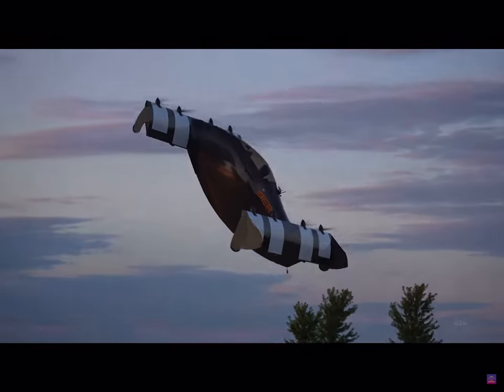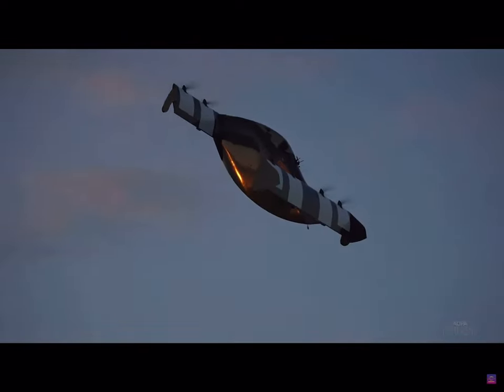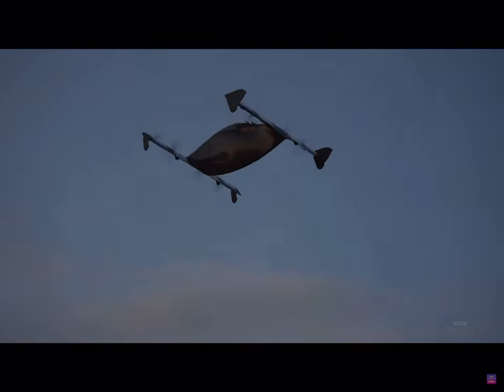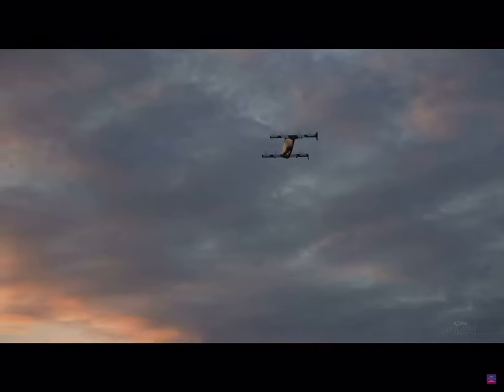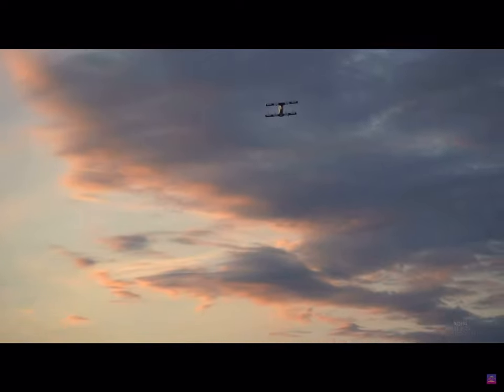When you take off, the vehicle has a bit over 800 pounds of thrust and it's a 350-pound vehicle empty, so it takes off the ground pretty powerfully. You can also be standing in the air in position-hold hover and then push forward and start flying forward.